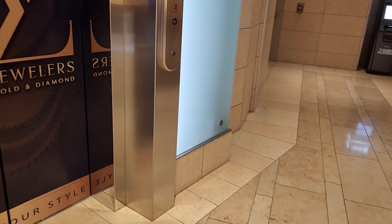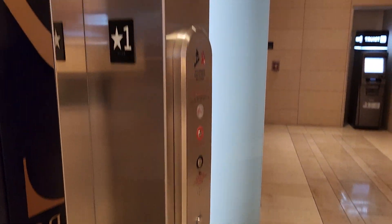Alright, this is Macy's Court. This is James Element Elevators. Go ahead and press the button.